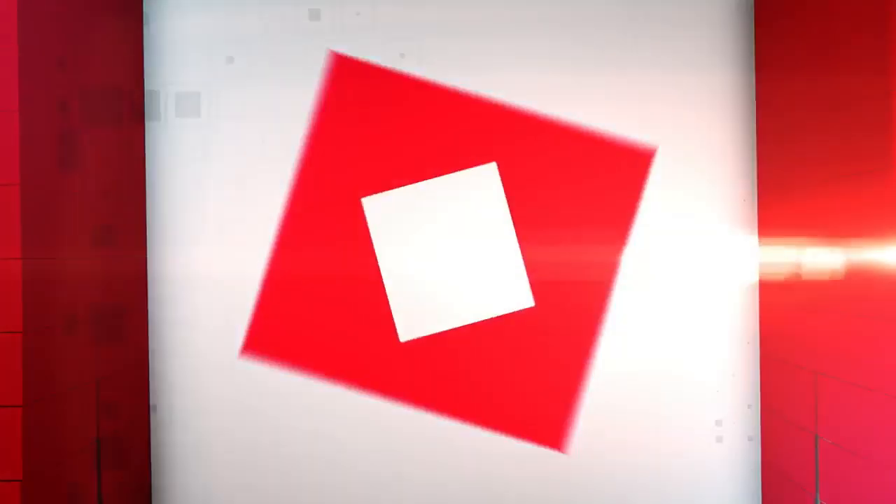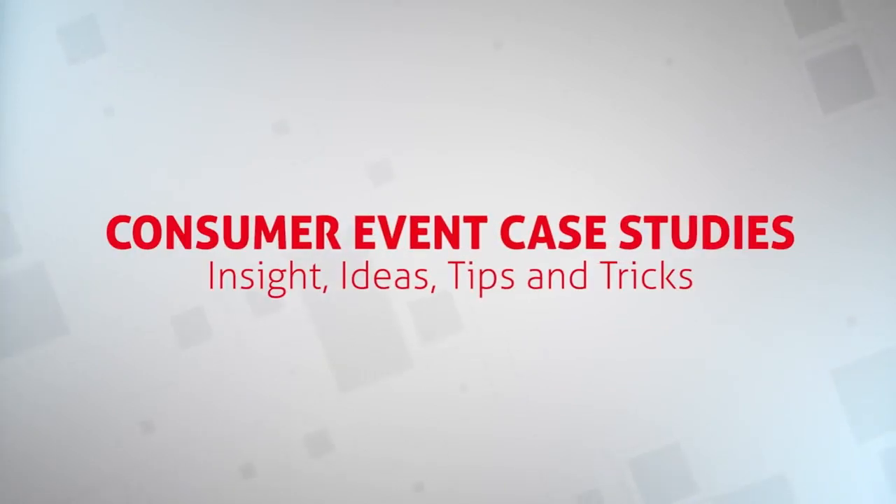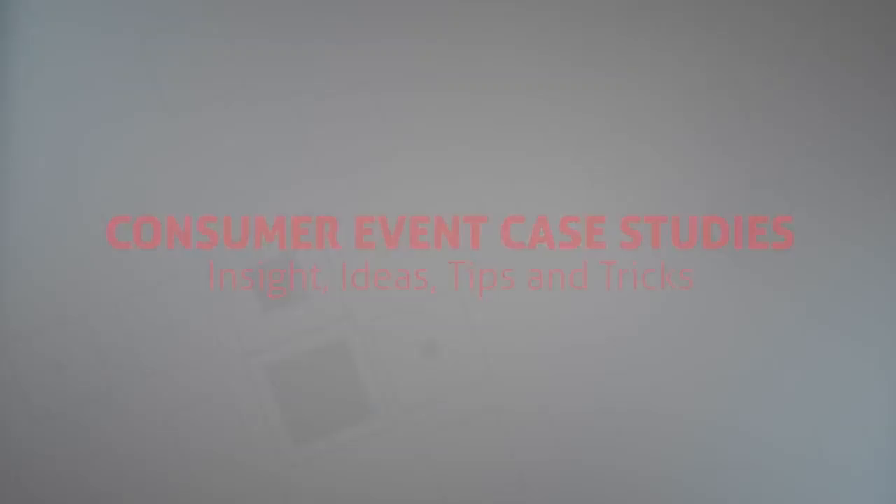Hey event marketers, Jessica Heasley here. Welcome to another episode of EM All Access, where we connect you with some of the industry's most innovative events and the marketers behind them. Today's episode is sponsored by GES, a global full-service provider of live events, and it focuses on some of GES's most successful recent consumer event case studies. I spoke with GES Vice President Robin Stapley about some of his favorite case studies. Let's listen in.